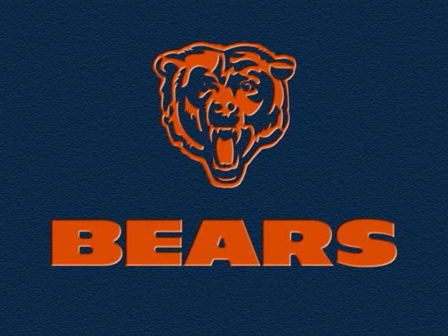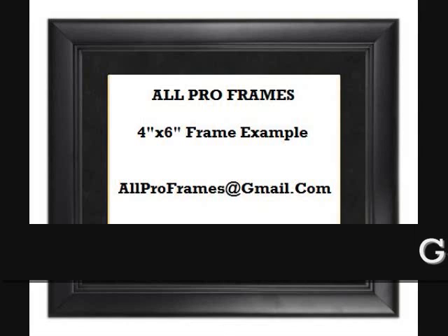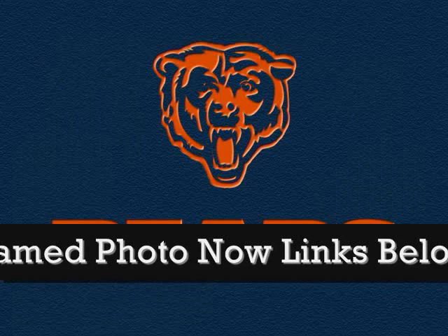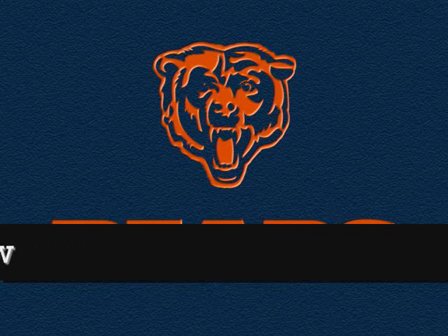All of our framed pictures are shipped USPS first class with tracking number included. Feel free to email us with any questions at allproframes@gmail.com. Thanks for stopping by and have a great day.